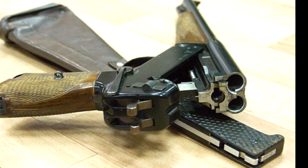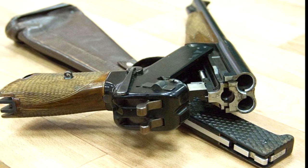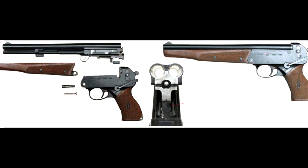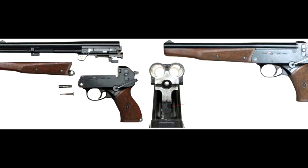Designed to allow for game-gathering for food, as well as to defend against large animals, the TP-82 is a veritable multi-tool of survival weaponry. The pistol uses a break-barrel action with three independent barrels — two shotgun barrels and one rifle barrel.